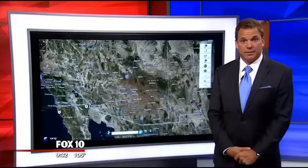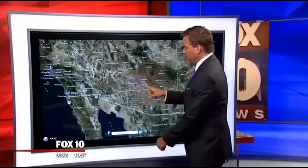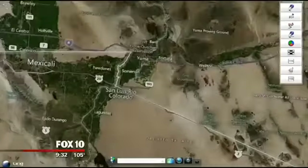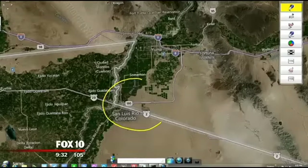Have you heard of San Luis, Arizona? You know where it is? I'll show it to you right here. So here's Phoenix in the middle of your screen. We'll zoom up, we'll go to the west, over to the Yuma area, and just south of Yuma — Yuma's in the middle of your screen here — right here, right on the border, is San Luis, Arizona.